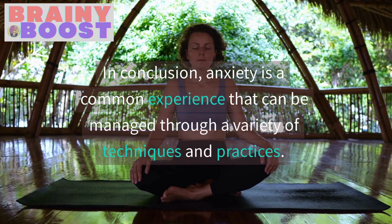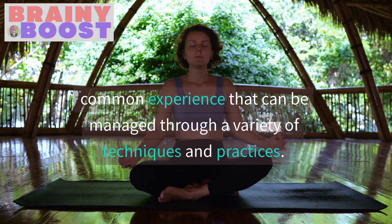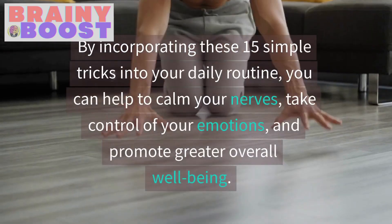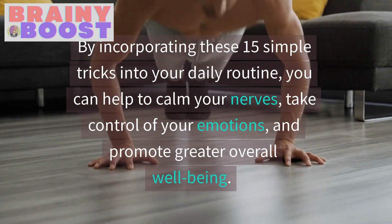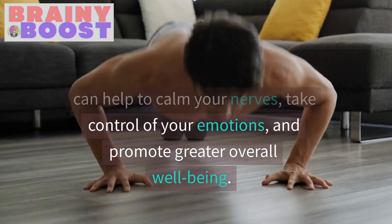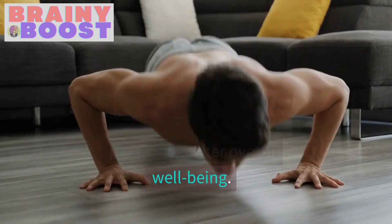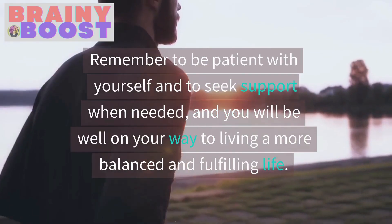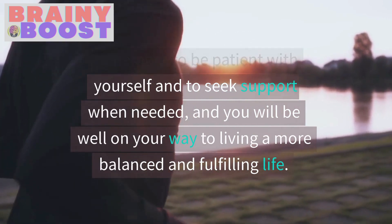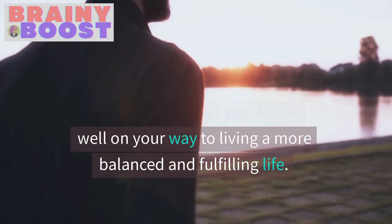In conclusion, anxiety is a common experience that can be managed through a variety of techniques and practices. By incorporating these 15 simple tricks into your daily routine, you can help to calm your nerves, take control of your emotions, and promote greater overall well-being. Remember to be patient with yourself and to seek support when needed, and you will be well on your way to living a more balanced and fulfilling life.